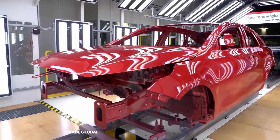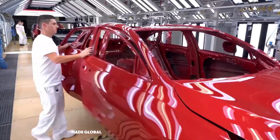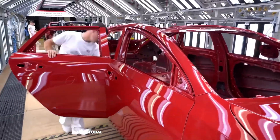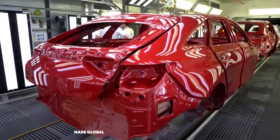After painting, every car passes through an inspection tunnel lined with thousands of brilliant lights. Here, highly trained specialists scan every inch of the bodywork, ensuring the finish is absolutely flawless before it moves on.